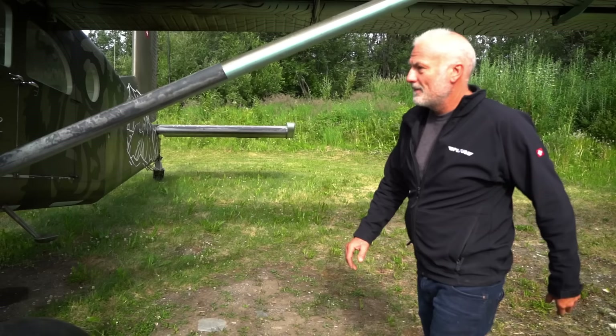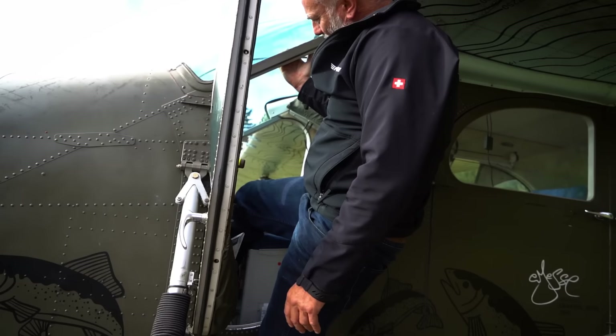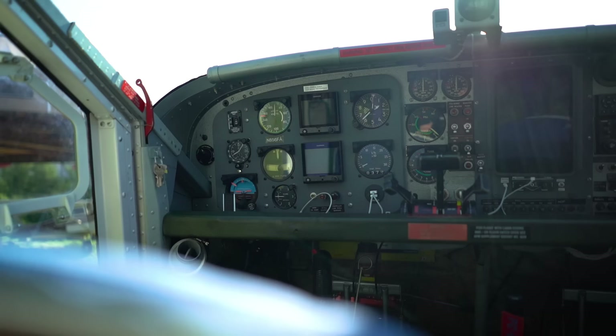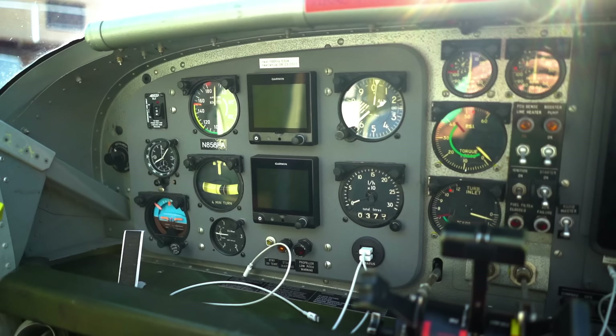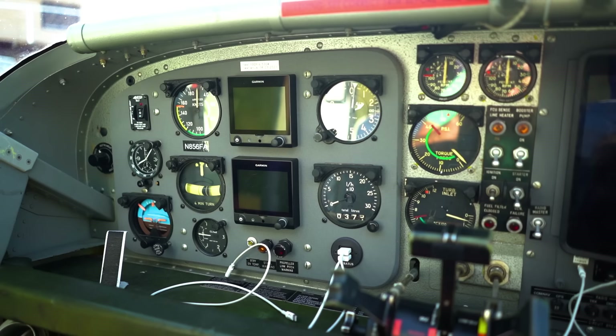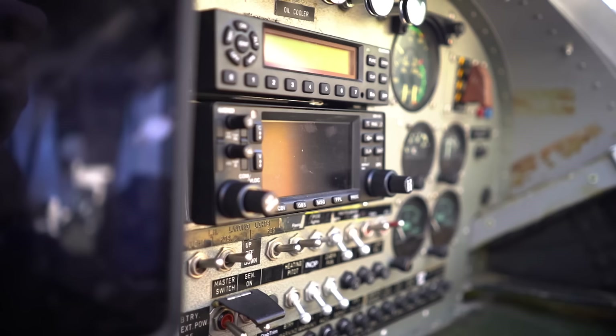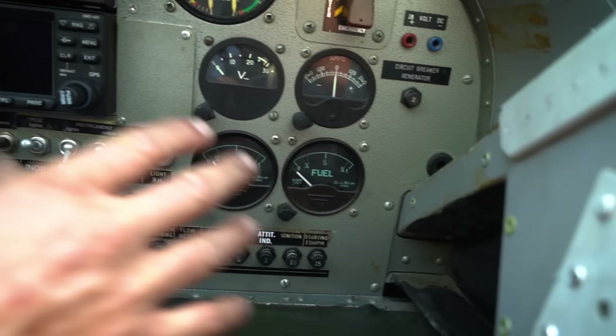Climbing into the cockpit is the hardest thing — you hold the left foot, hold yourself in, and get in. Philip teaches in this Porter and students always say it feels like a glove — everything is on the correct spot. He made as few changes as possible; standard instruments, G5s, everything still in metric and counting in liters. He has an iPad, a GTX 345 transponder, and a Garmin — all standard. Fuel tanks are standard.